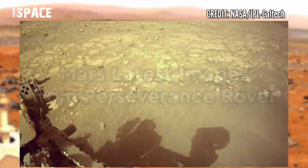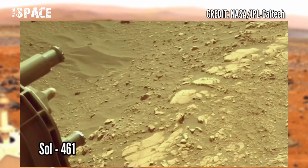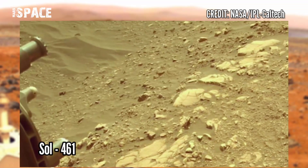Now watch new images of the red planet captured by NASA's Mars Perseverance rover using the left navigation camera. The camera is located high up on the rover's mast and aids in driving.